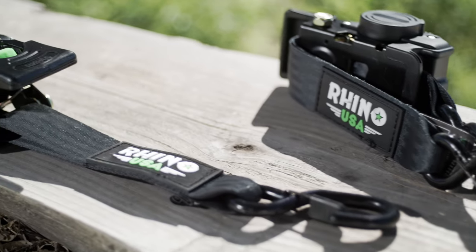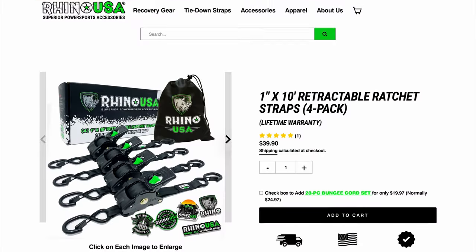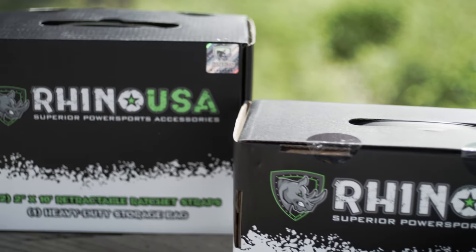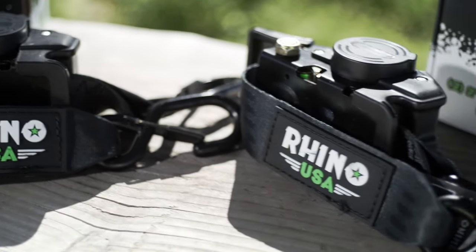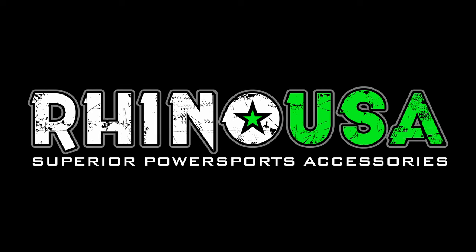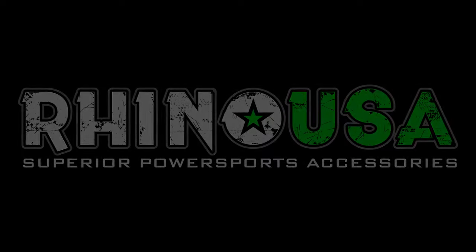You can pick up the Rhino USA Retractable Ratchet Straps at your local automotive shop, or head over to rhinousainc.com and buy direct. And remember, everything Rhino USA makes is engineered right here in America and comes with a lifetime money-back guarantee.